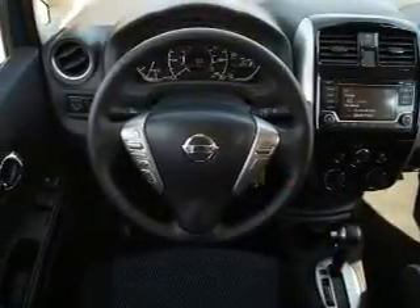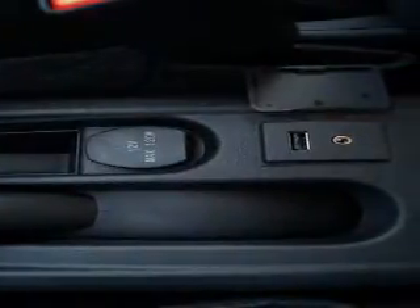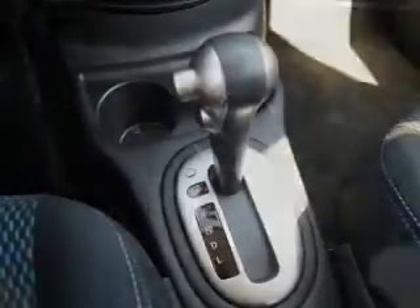Inside, you'll find Bluetooth connectivity, Sirius XM satellite radio, an auxiliary input, steering wheel controls, a backup camera, curtain head airbags, front airbags, side airbags, side impact door beams, and child safety locks.